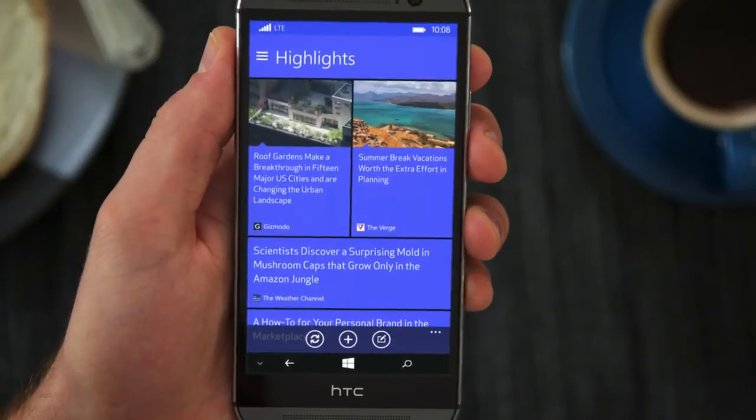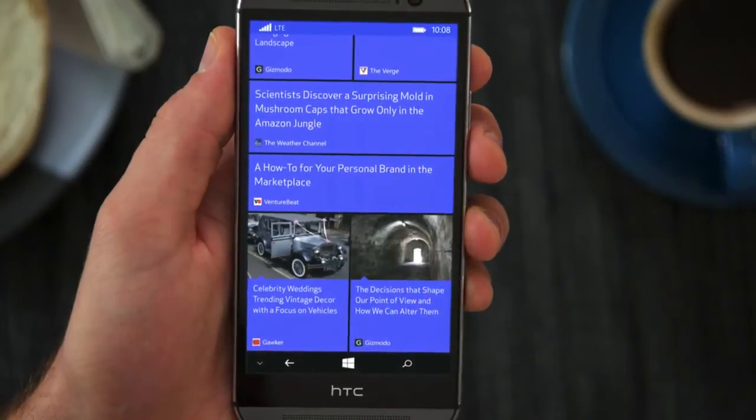Customize a stream of the latest information that's always at your fingertips with HTC Blink Feed.